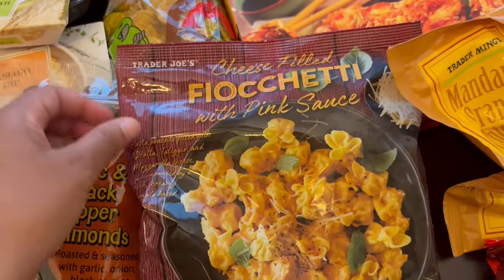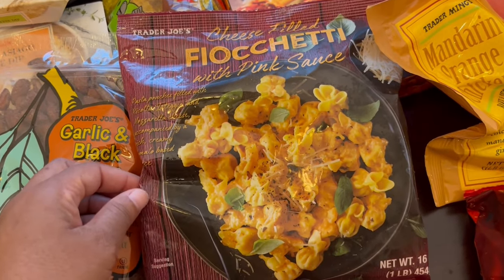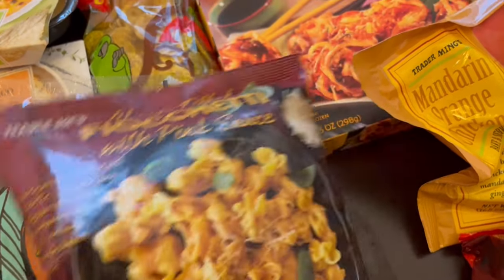This is another staple of mine — this fettuccine with pink sauce. Again, if you don't feel like cooking during the week, this is a really quick weeknight meal as well.